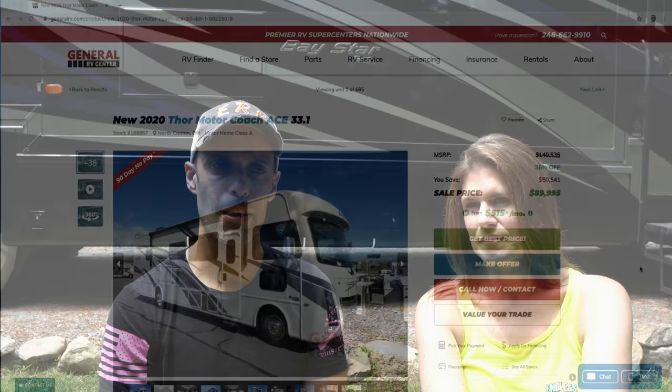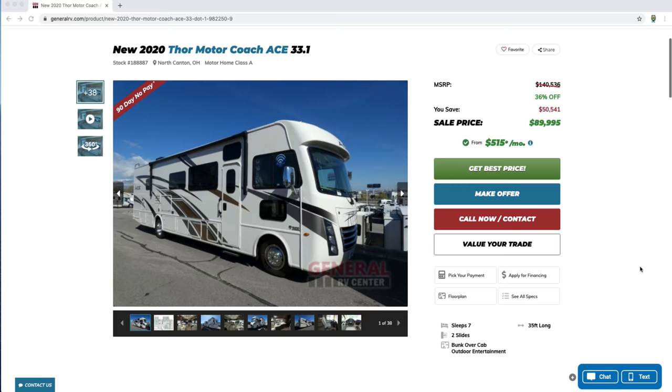Number one is going to be price. We're going to talk about Class A motorhomes. There is a big difference between the price of a diesel pusher and a gas motorhome. A new entry-level gas Class A is probably going to cost you around the $80,000 to $90,000 mark. Top end, you're talking maybe $200,000 — and that's where the entry-level diesel begins. So there's a huge difference in the initial startup cost.